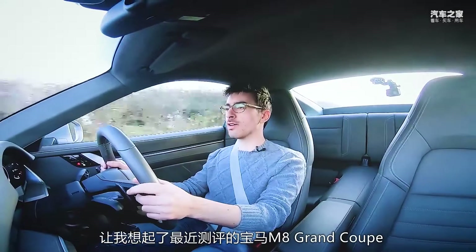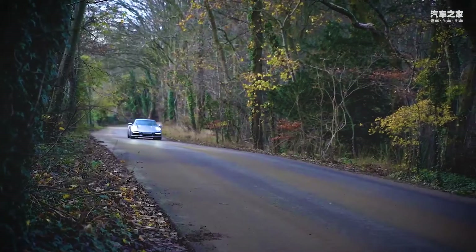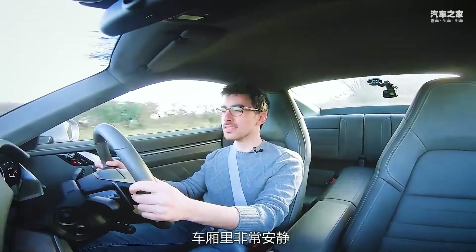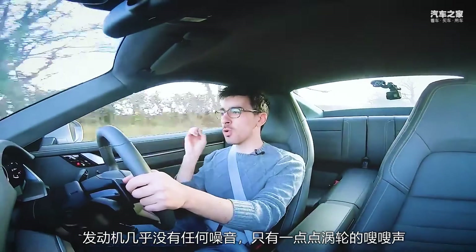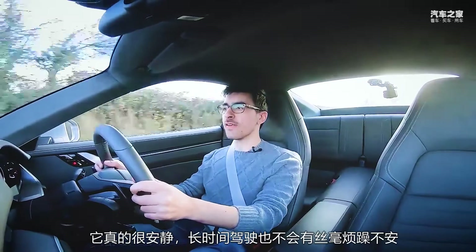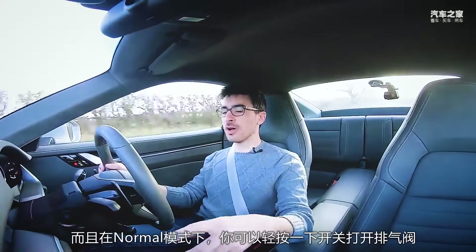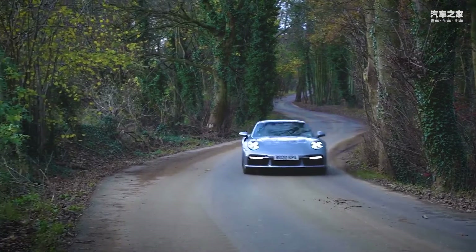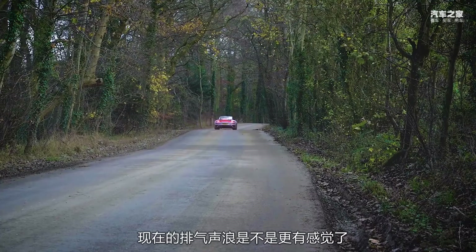It reminds me quite a lot of the M8 Grand Coupe that I was testing recently. And also with the exhaust valves closed, it's really quite quiet in here. Barely getting any noise from the engine whatsoever, just a small whoosh from the turbos. It really is very quiet, so if you're cruising along it's not going to be boomy and unpleasant. Of course, even in normal mode you can open the flaps and the exhaust by just flicking a switch on the dash, and that makes it sound so much nicer.